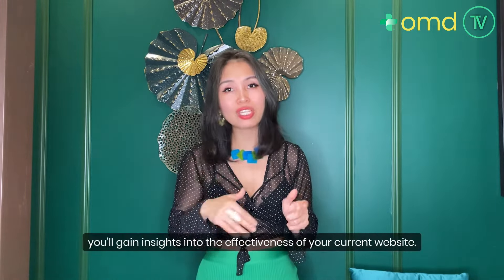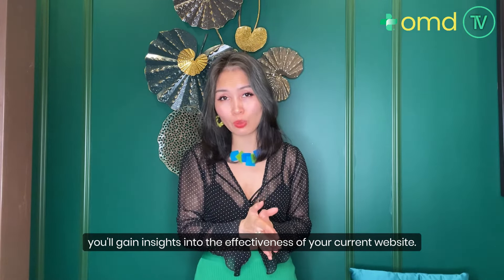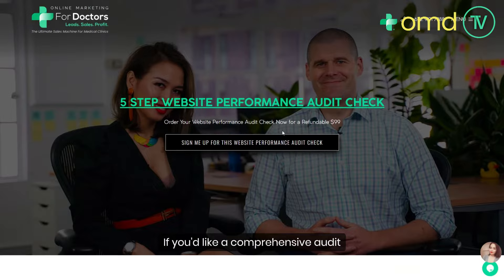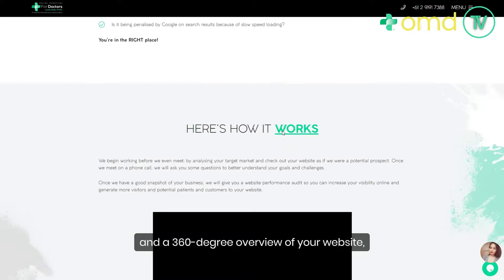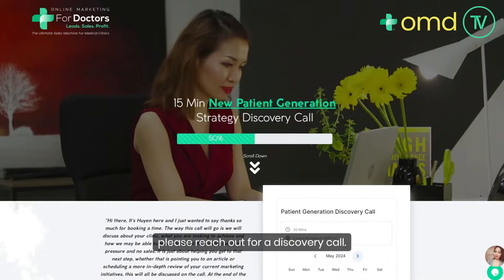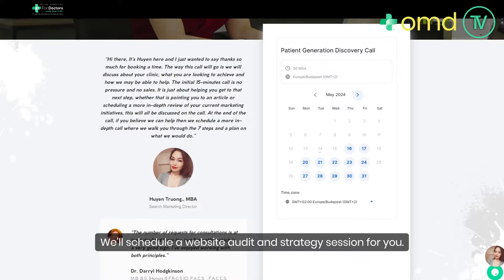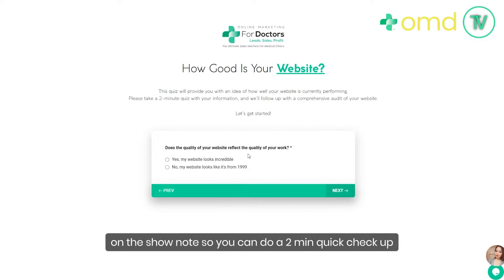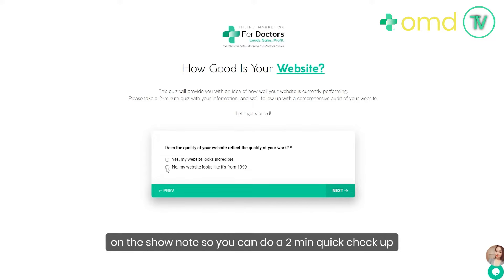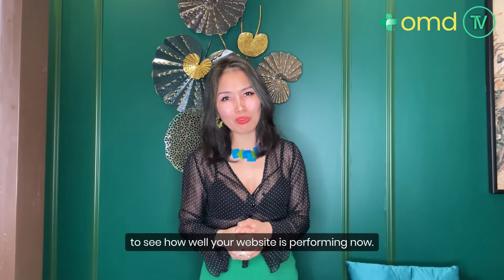By answering these seven questions, you gain insights into the effectiveness of your current website. If you'd like a comprehensive audit and a 360-degree overview of your website, please reach out for a discovery call. We also leave the link to our 'How good is your website?' quiz in the show notes so you can do a two-minute quick checkup to see how well your website is performing.